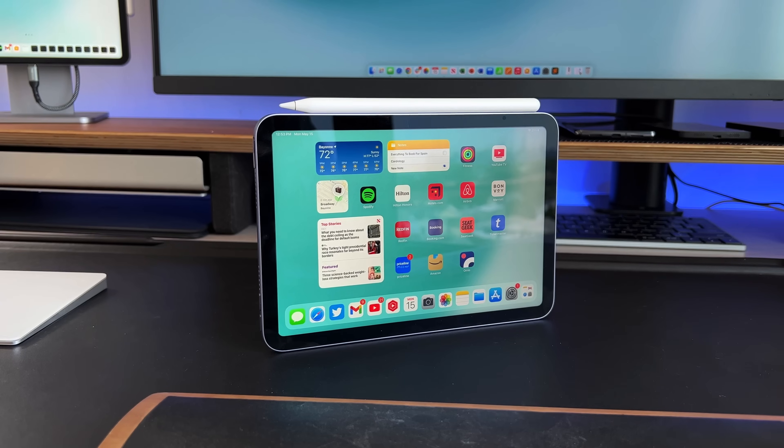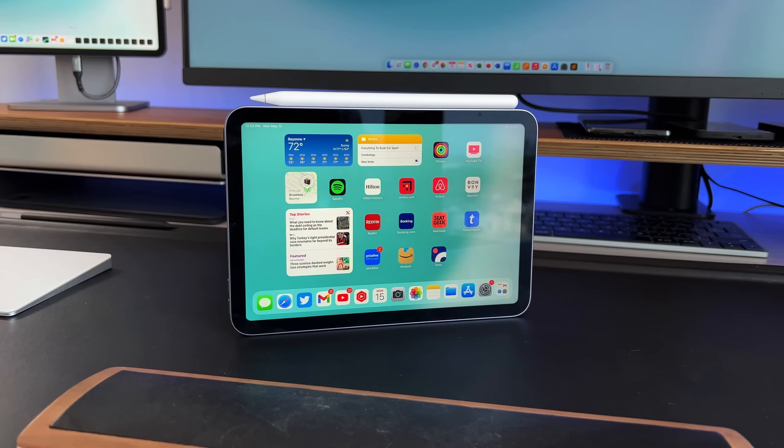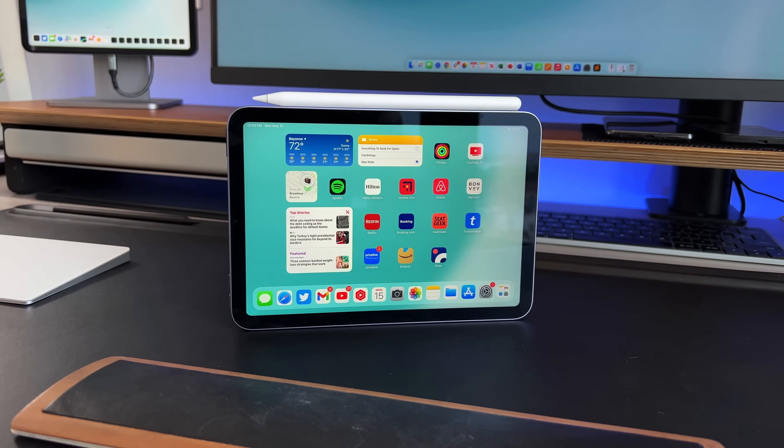The iPad Mini 7 will continue to have Apple Pencil 2 support, and it remains to be seen if we'll get Apple Pencil Pro support, which is doubtful since that's reserved for pro-level iPads. There should also be a new array of more playful, pastel colors. Lastly, we should get an upgraded selfie and rear camera — it remains to be seen if we'll get a 48-megapixel rear shooter, since people do use the iPad Mini to take photos because of its form factor, but the cameras will be improved.